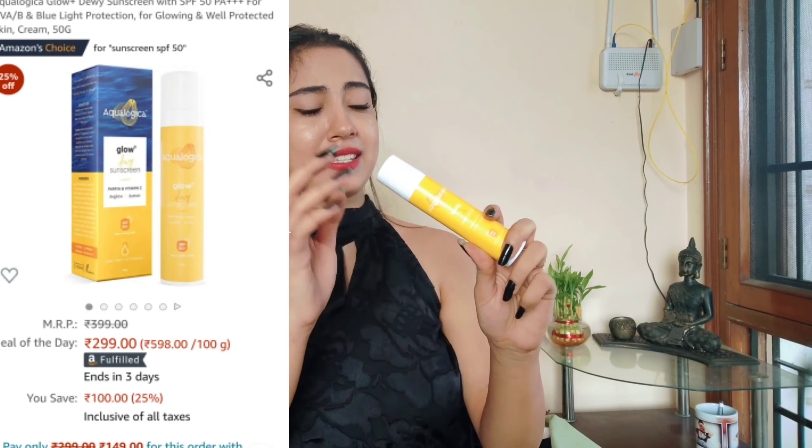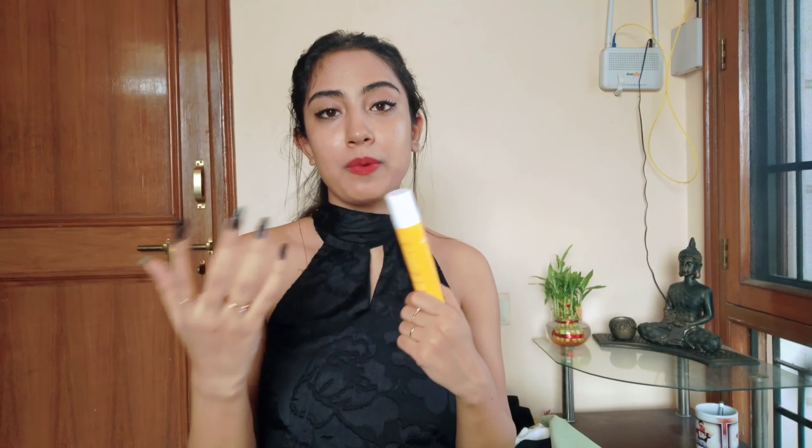A bonus must-have that I think you all should have is a sunscreen. I recently got this one from Aqualogica — it's the Glow Plus Dewy Sunscreen. Definitely own one, otherwise all your skincare will go in vain whenever you step out. Always wear a good SPF sunscreen. I really hope you found this video helpful — let me know in the comments what you'd like to see next. Take care of yourselves, keep smiling, trust in yourself, work really hard — see you later, bye!